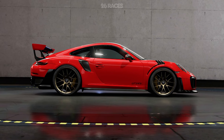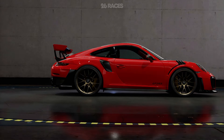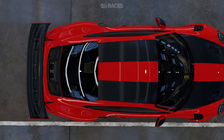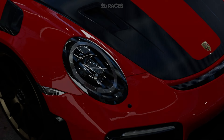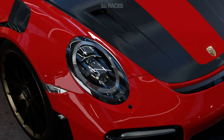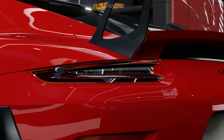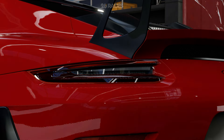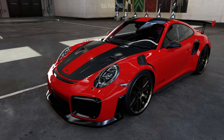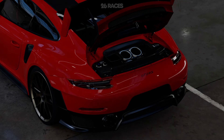The 911 GT2 RS faced fierce competition from other track-focused machines such as the Lamborghini Huracán Performante and the Ferrari 488 Pista. It features a lightweight and aerodynamic body designed to optimize performance. The body panels are crafted from lightweight materials such as carbon fiber, reducing overall weight and improving rigidity. Aerodynamic enhancements include a large rear wing, aggressive front splitter, and carefully sculpted vents that improve downforce and aerodynamic efficiency.